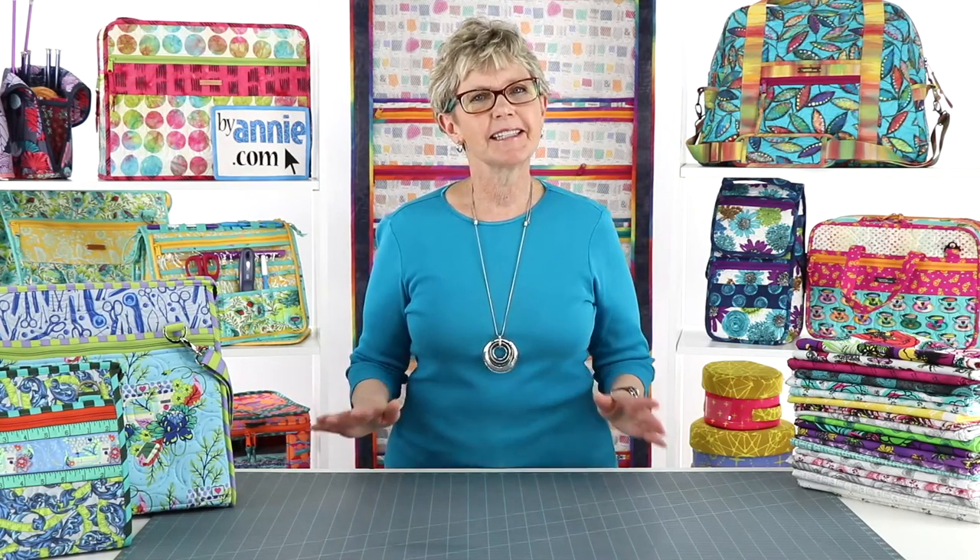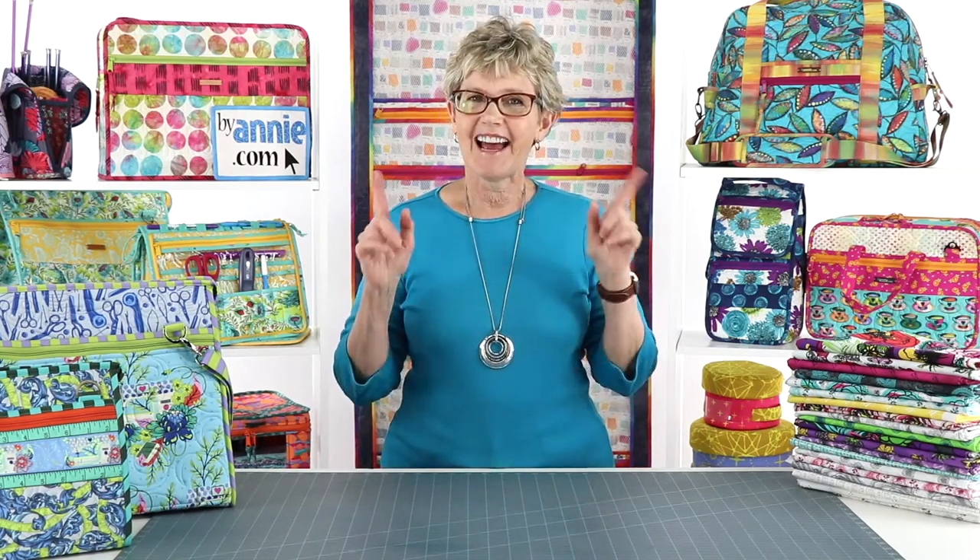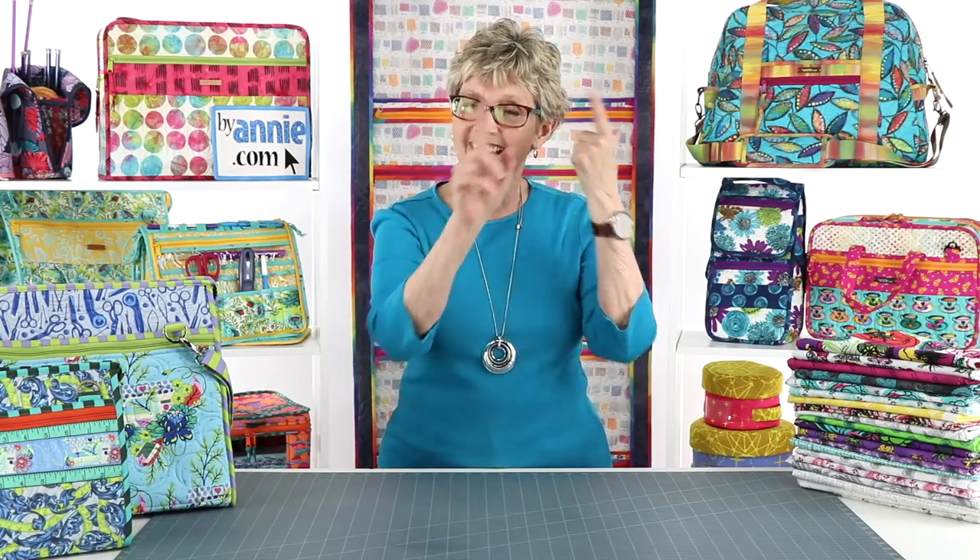Last week was our monthly tips, tricks, and techniques episode and we covered a lot of fun tips: how to install zippers in Project Bags 2.0, how to reuse the handy plastic cases in which ByAnnie's hardware is packed, ways to work with ByAnnie's labels that come in most of our patterns, and more. We also shared info about a great private group on Facebook called ByAnnie Bag Makers, and their membership grew by over 700 since last week.